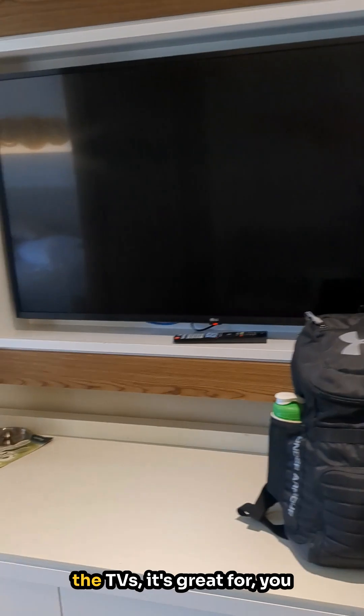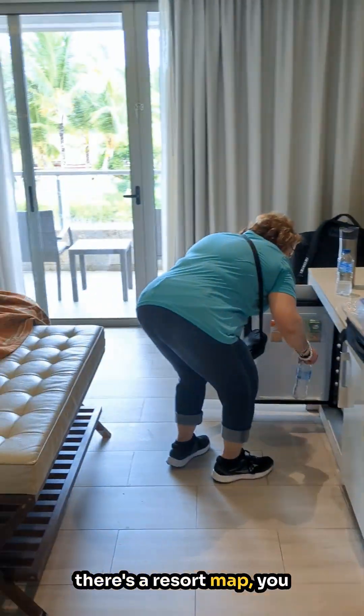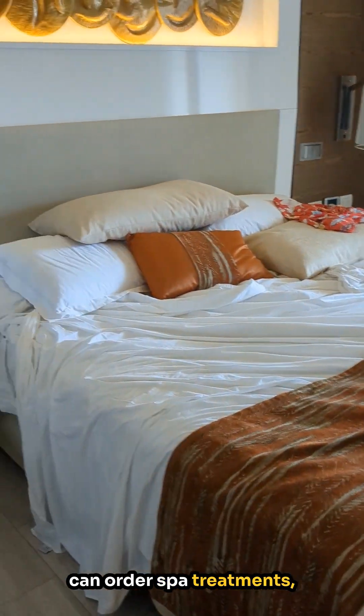One other thing about the TVs: it's great because you can order room service, you can find out what the menus are, find out the resort map, and you can order spa treatments — things like that.